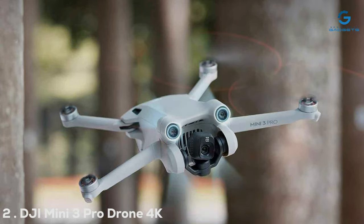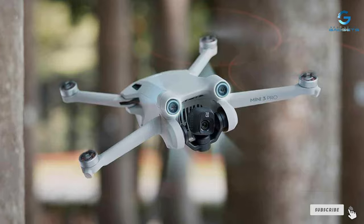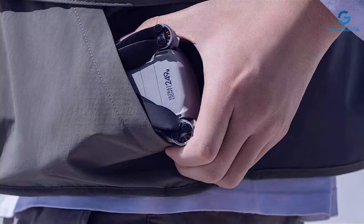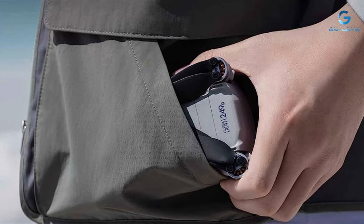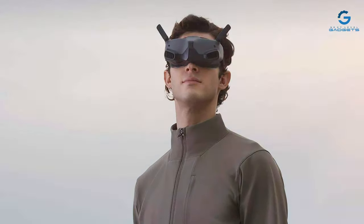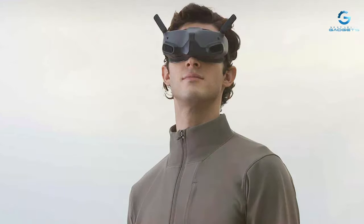Number 2. The DJI Mini 3 Pro stands out as a marvel in the mini drone category, blending portability with exceptional imaging capabilities. Its 48MP photo and 4K video quality provide crystal-clear imagery, ensuring that photographers and videographers can capture stunning views without compromise. The design is notably compact and lightweight, yet it does not sacrifice durability. This drone can easily fit into a backpack, making it the perfect companion for adventurers.